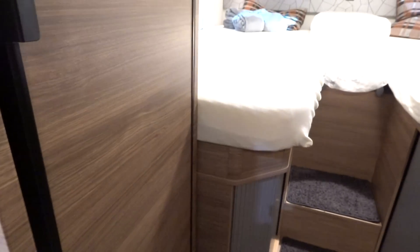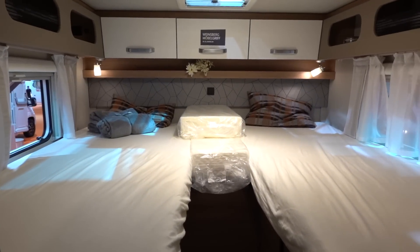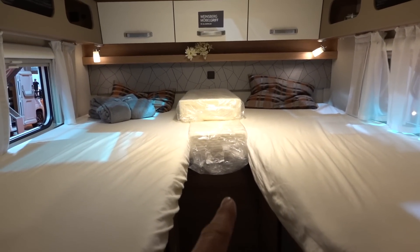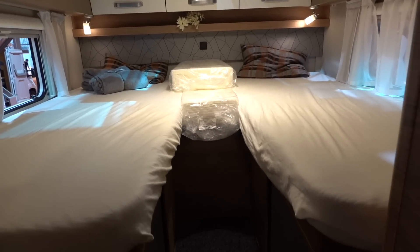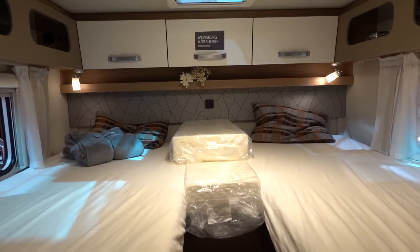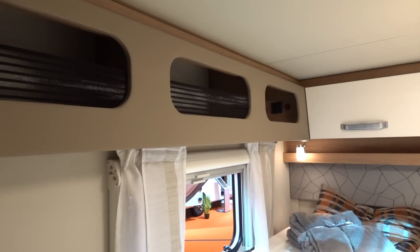We'll give you a swing around and a view into the bedroom. Two single beds, but you can actually fill the gap — you can see the bolster cushion there — for when you're feeling a little bit intimate. Some neat storage lockers here too.